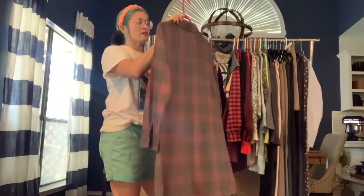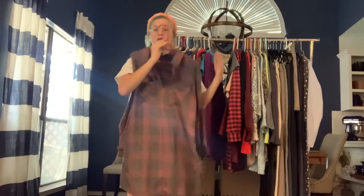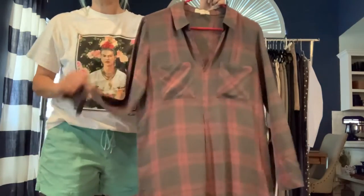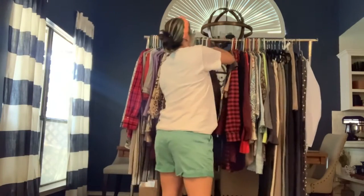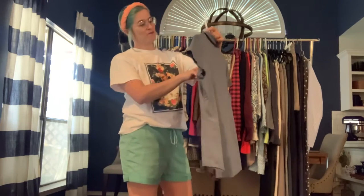Cloth and Stone, size small — this is probably long enough to be a dress, so I'll call it a dress, but some people might be more comfortable wearing it with leggings. It's red and gray plaid, very soft and lightweight. Makes me want to go to a cabin and make s'mores! I love this. I'm so ready for fall — unfortunately I'm in Texas and it's going to be 99 degrees today.